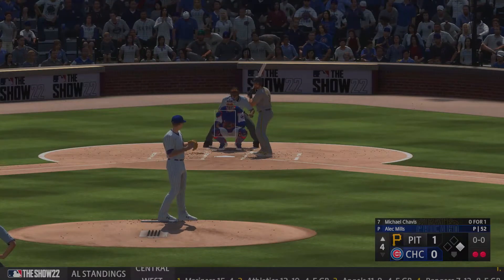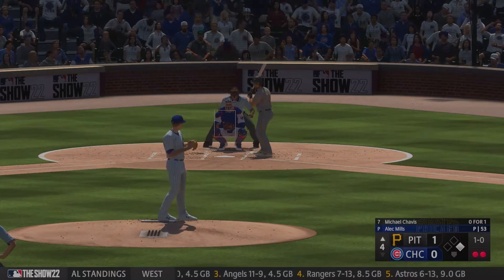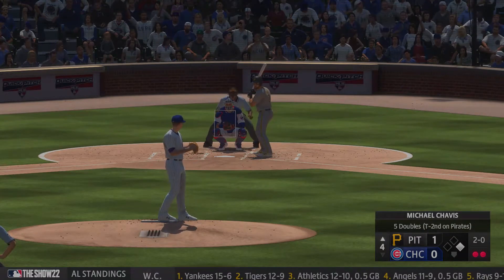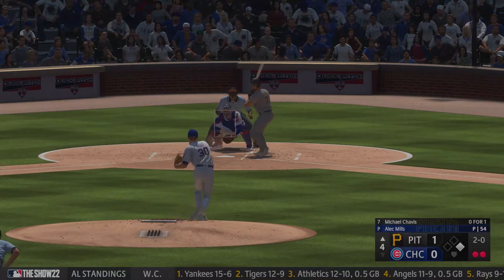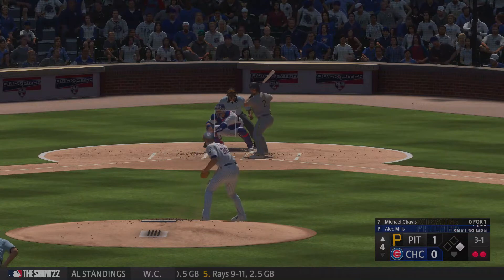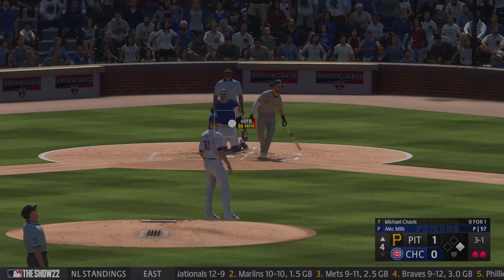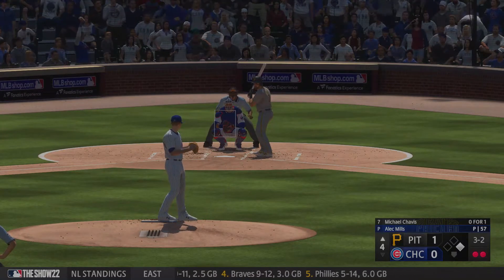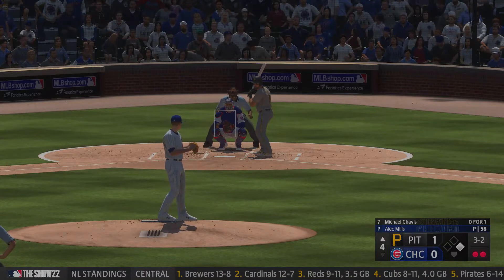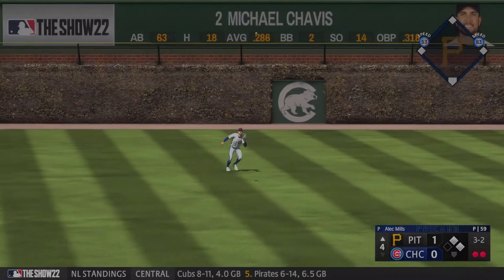It's Chavis now, batter number two, second baseman Michael Chavis. First pitch and he just misses. This is a guy originally drafted as a shortstop, with big-time power. 2-0. Swing and a miss, and that is strike one. Chavis from Sprayberry High School. Pulls that one foul. Now it's three and two. Swing and a high fly ball out there towards left field, and that is that.